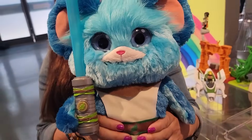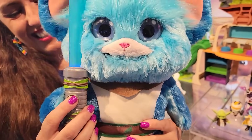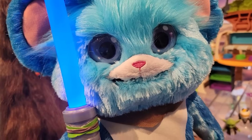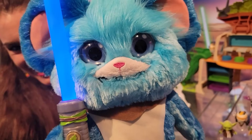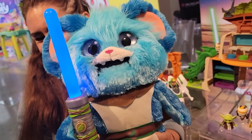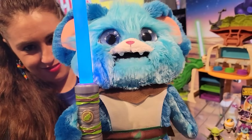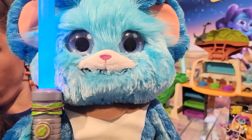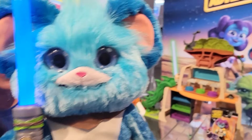This one loves to chit chat, his lightsaber lights up - endless preschool fun with this one! He sounds just like my toddler. That is cute.